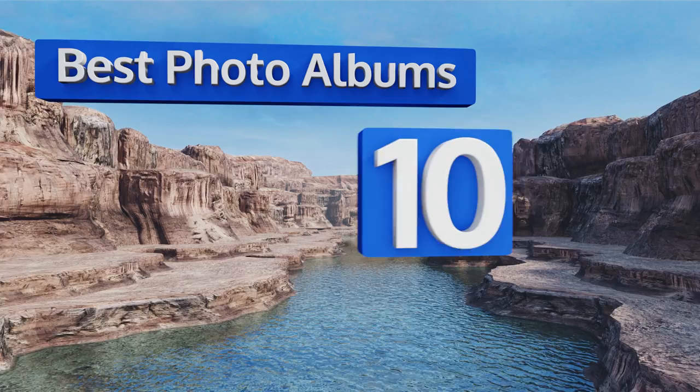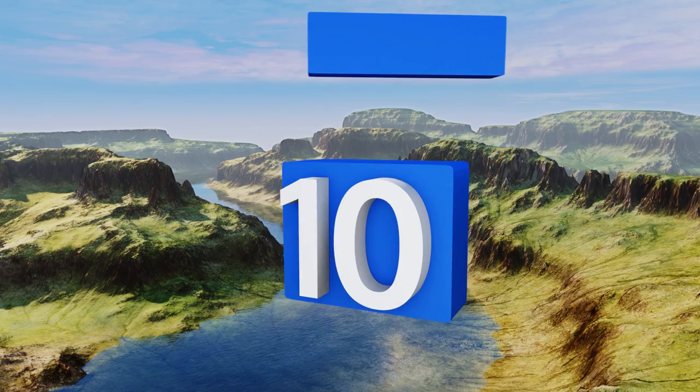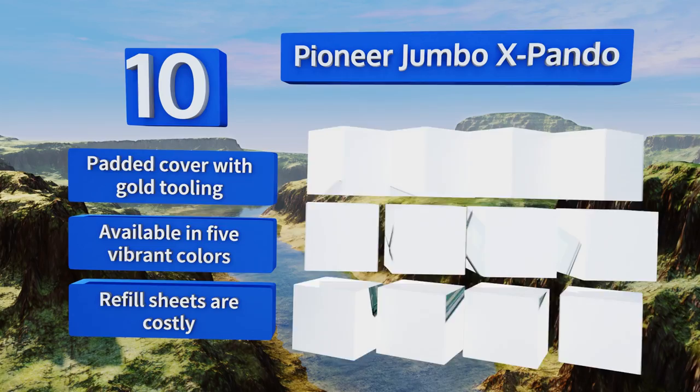Starting off our list at number 10, whether you have a lot of pictures or just a few that are oddly sized, the Pioneer Jumbo X-Bando has got your back. Its pages are large at 12 by 16 inches and perfect for storing panoramas and enlargements. The screw post binding allows the spine to expand. It comes with a padded cover with gold tooling and is available in five vibrant colors. However, refill sheets are costly.